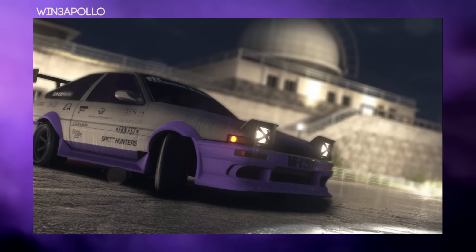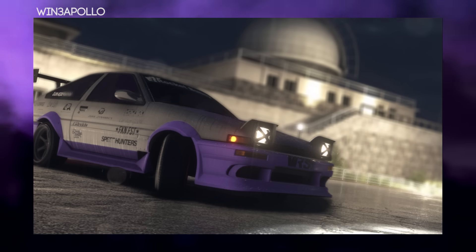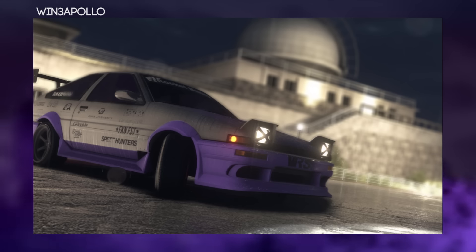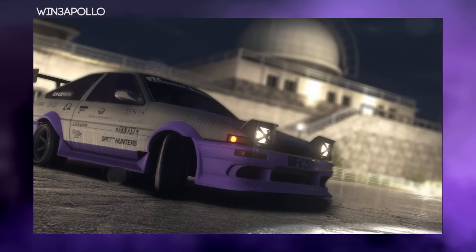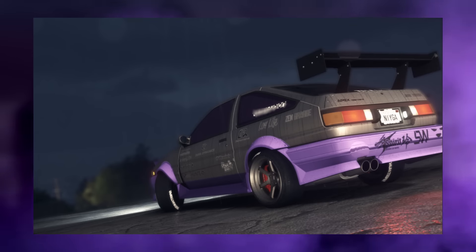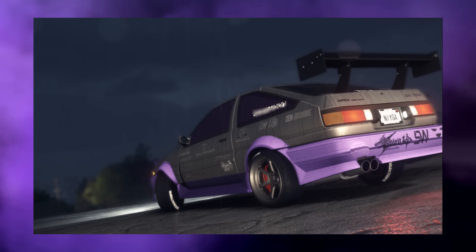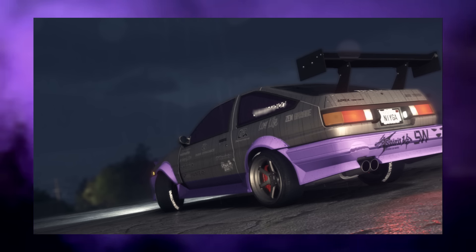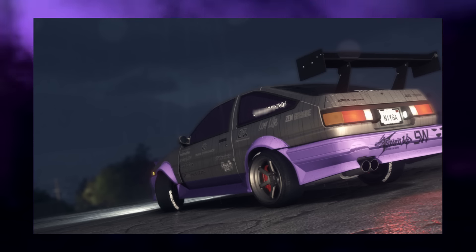The next design comes from Win3 Apollo, and it looks like this is a drift build AE86. He's gone for that light purple, almost pink color for the bumpers and arches, then silver and black for the decals and body, and it works very well. The photos taken up in the mountains — just where the AE86 belongs — and it looks like a full-on drift missile with those taped headlights. Very nice build, obviously with those red Brembos on the back.